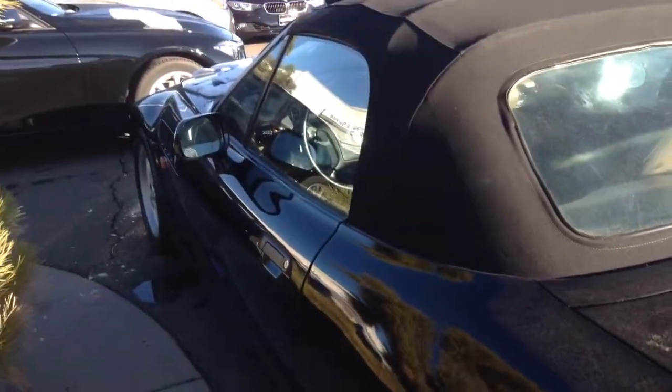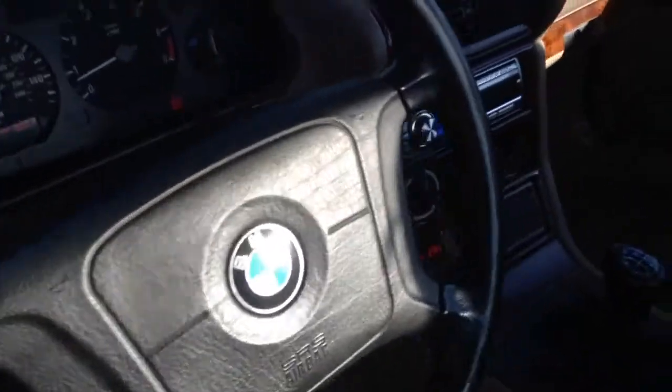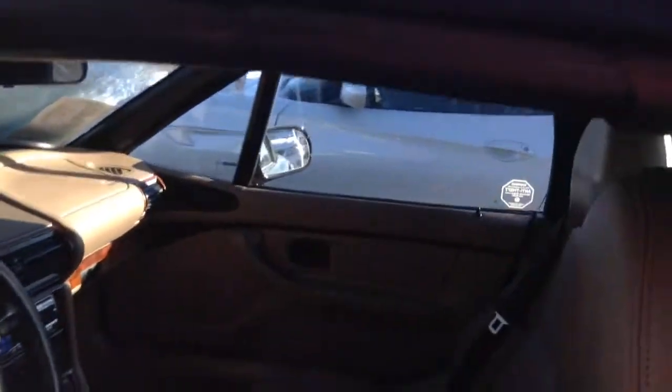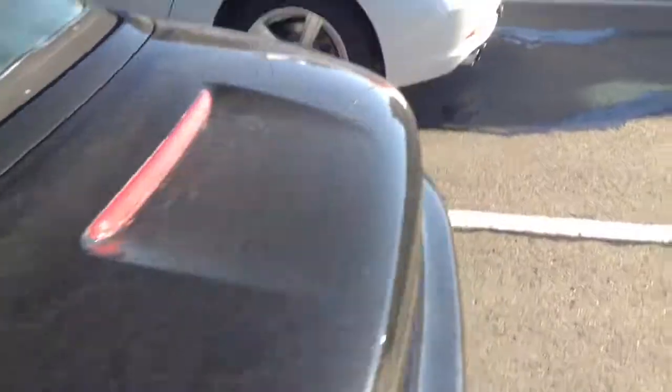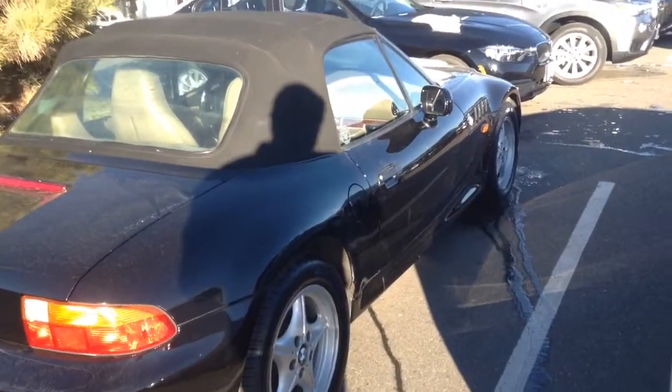We do ship a lot of cars, so if this car is of interest, definitely can look into shipping for you. Here's the interior. It's got aftermarket radio in it. You can see that. Manual transmission. Very clean on the inside. Top's also in very good shape. I can be reached at 303-730-1300 if you have any further interest. Thank you.